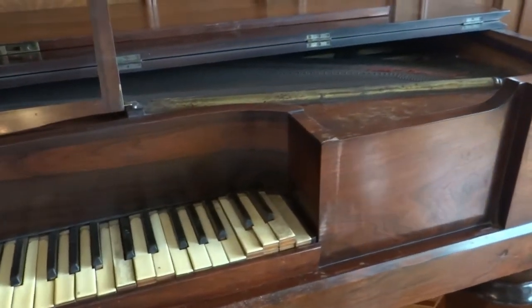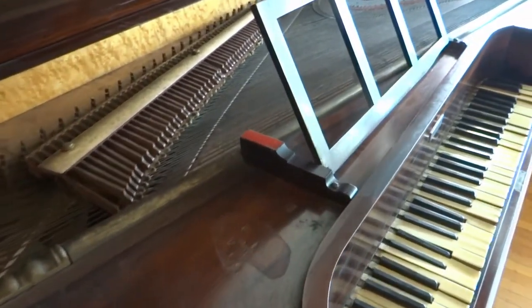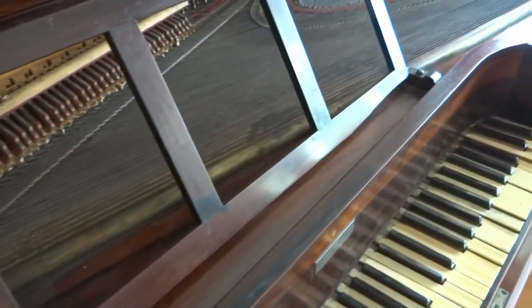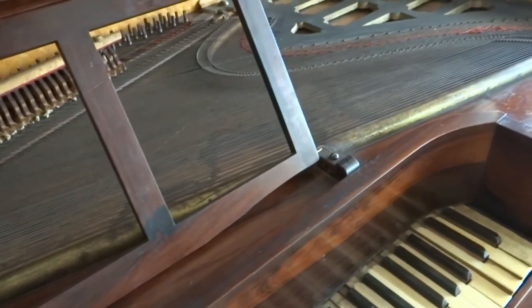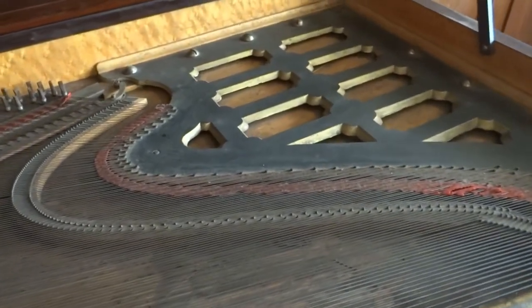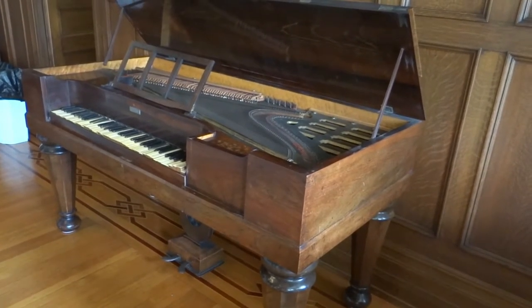At one time, square grand pianos were the stringed instrument of choice for American homes. They were the most popular pianos in America and Europe during the 17 and 1800s. They are attractive in both sound and appearance, and the size and shape allow them to fit more easily into most homes than a traditionally shaped grand piano.